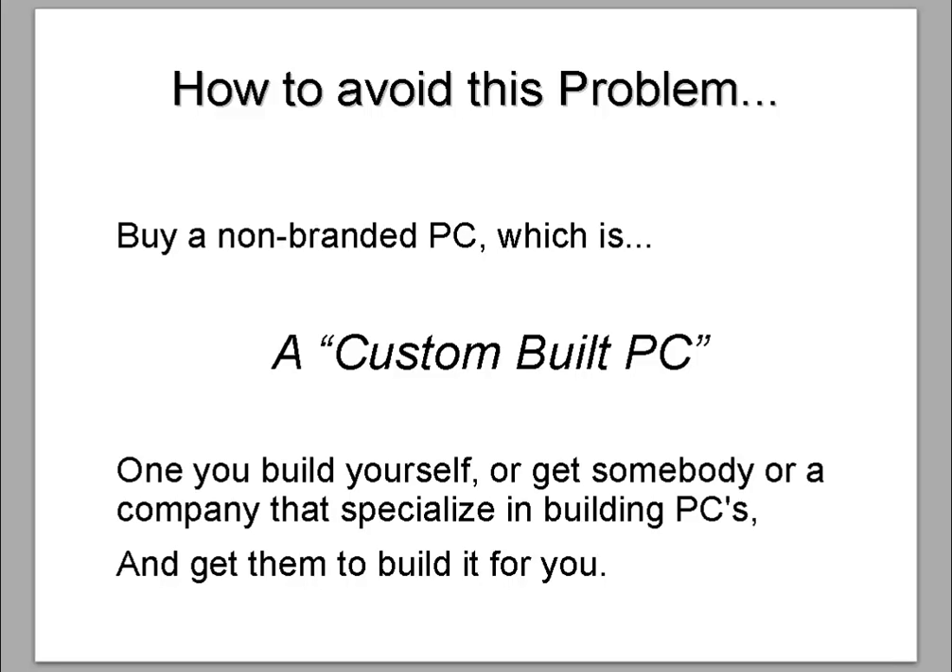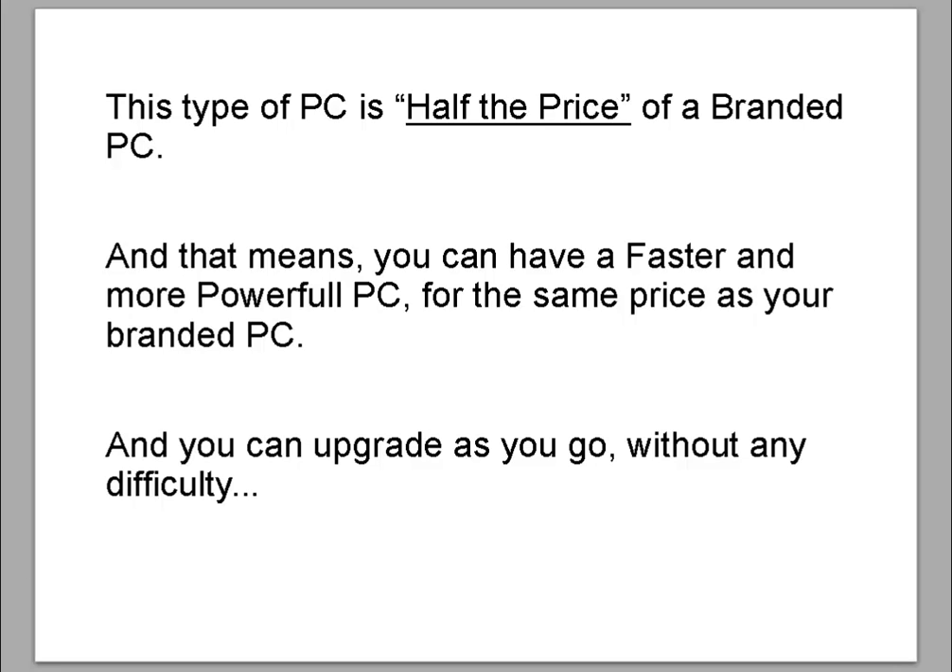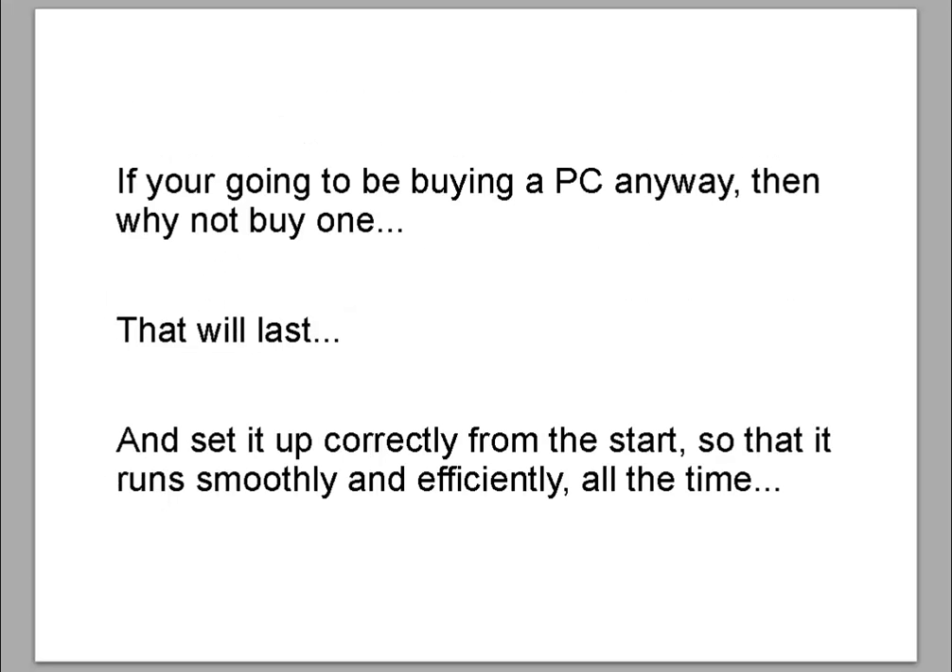How to avoid this problem: buy a non-branded PC, which is a custom built PC. When you build it yourself, or get a company that specializes in building PCs to build it for you, this type of PC is half the price of a branded PC. That means you can have a faster and more powerful PC for the same price, and you can upgrade as you go without any difficulty. If you're going to be buying a PC anyway, then why not buy one that will last and set it up correctly from the start so that it runs smoothly and efficiently all the time?